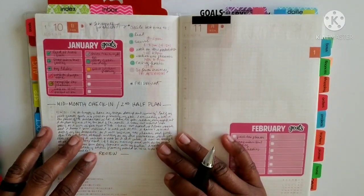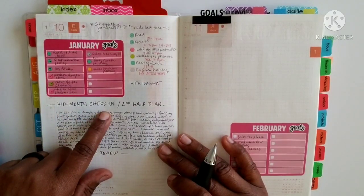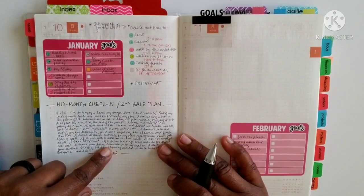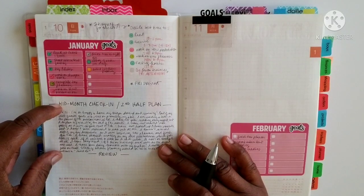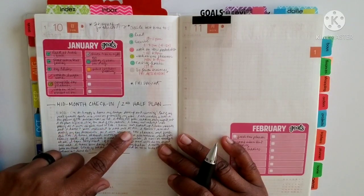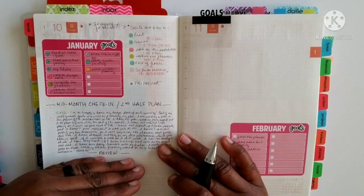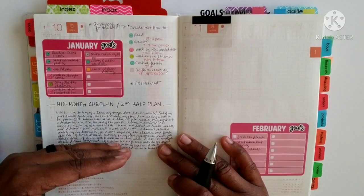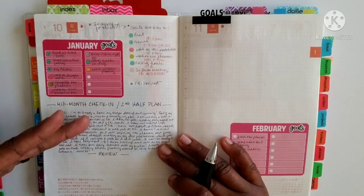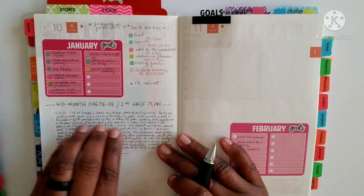I came in mid-month on January the 16th and I reviewed my goals, writing my feelings about my progress - areas where I'm proud of what I had done to that point, and other areas where I feel there are obstacles keeping me from being able to reach this goal right now. It's not just a lack of effort on my part - there are legitimate obstacles. Everything is not within my control, so if there are obstacles keeping me from progressing on my goal, I made a note of that.